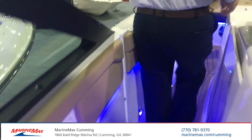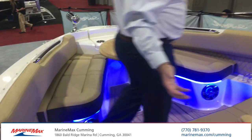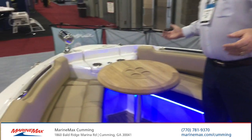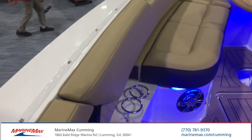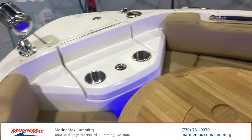Moving through the easy flow, you get up to the best-in-industry bow. So this is a huge boat, but it offers you unprecedented seating on a 40-foot cruiser.